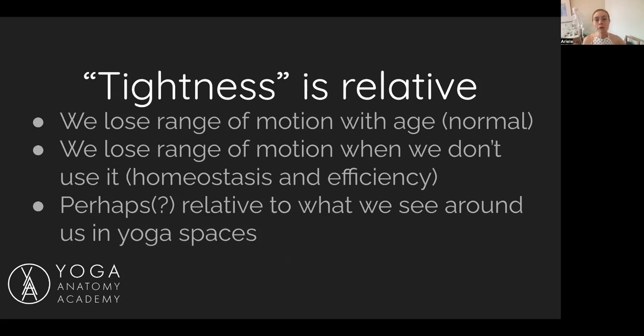So why do we perceive tightness? We might perceive tightness relative to age — it's normal to lose range of motion as we get older. We might also lose range of motion when we don't use it: if you've had to sit for the last couple of weeks, you might notice a reduction in how fluid and mobile you feel. That falls under homeostasis and efficiency. It's also possible that it's just relative to what we see in yoga spaces — you see people touching their toes easily and suddenly you're aware of how tight you are relative to others. You're still normal, still just as healthy as you were before.